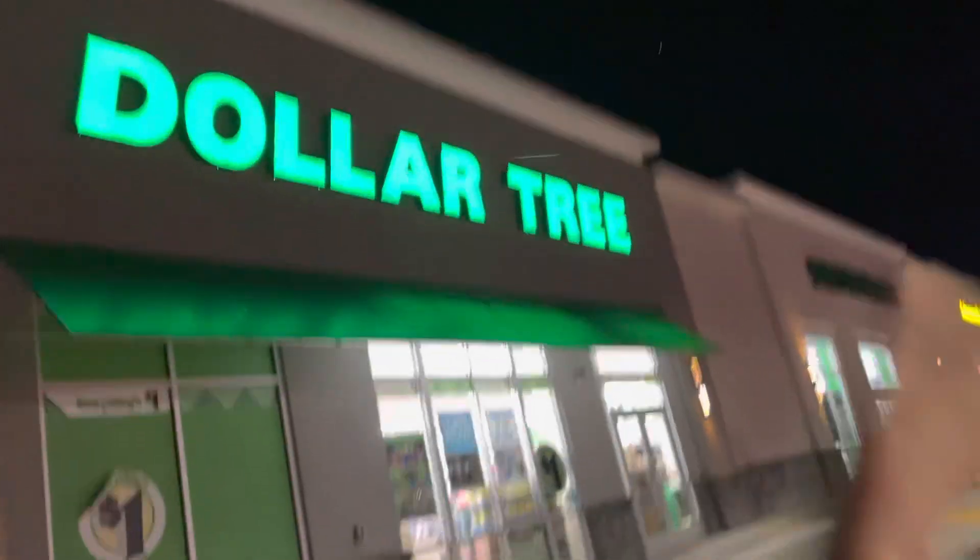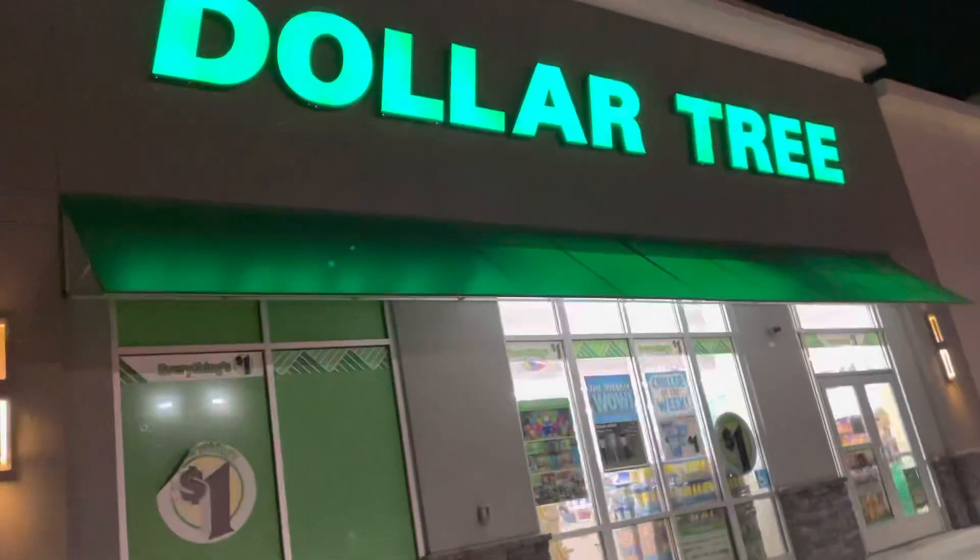Hi guys, it's Sarah! Today I'm going to go fidget shopping at the dollar store. I'm confident we will find some really cool fidgets, so let's just get into this epic video.